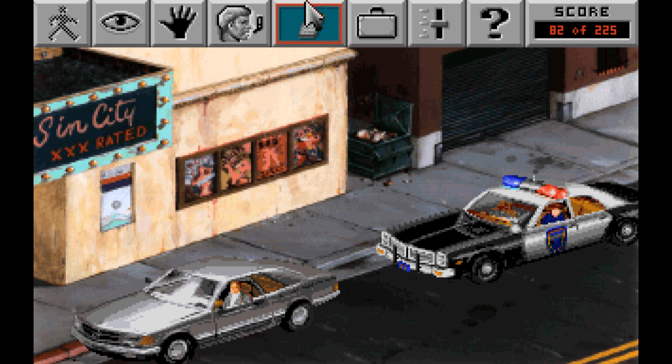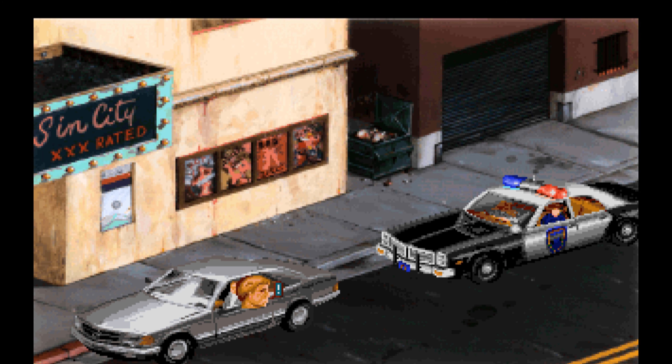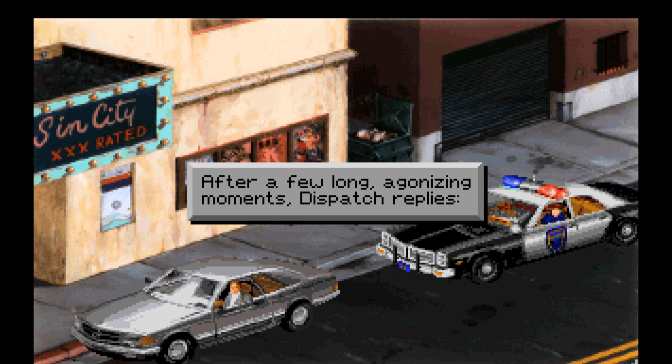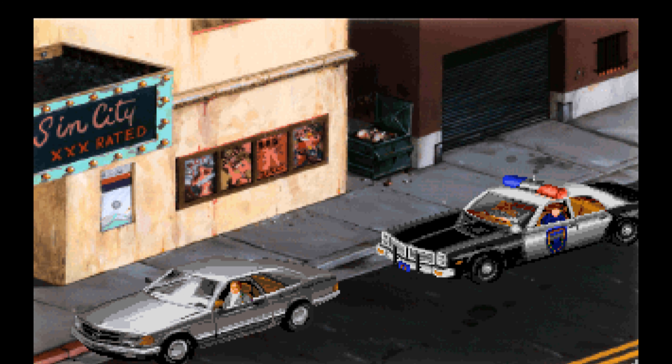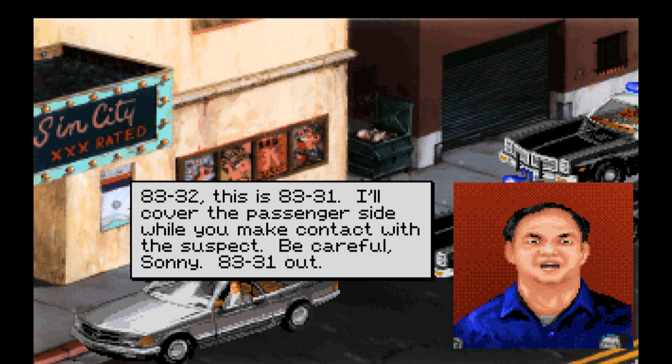So we'll go ahead and call for backup — we've already looked at the car. You nervously pick up your radio: 'Dispatch, this is 8332. Requesting backup, code 3. Repeat — 1035, code 3.' After a few long, agonizing moments, dispatch replies: '8332, be advised that 8331 is responding code 3 to your location.' 1035 means backup requested. So we're going to hang tight — don't get out or anything. 'At last, Officer Jack Cobb arrives. You've never been so glad to see him in your life.' '8332, this is 8331. I'll cover the passenger side while you make contact with the suspect. Be careful, Sonny.'